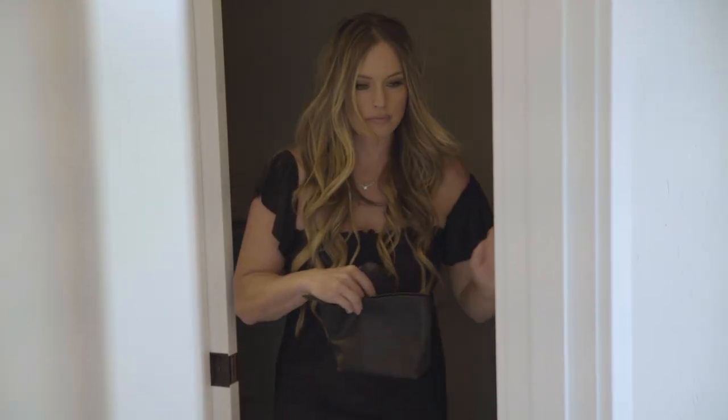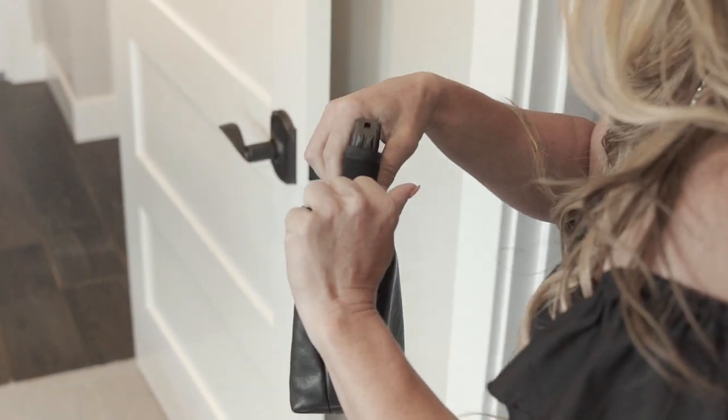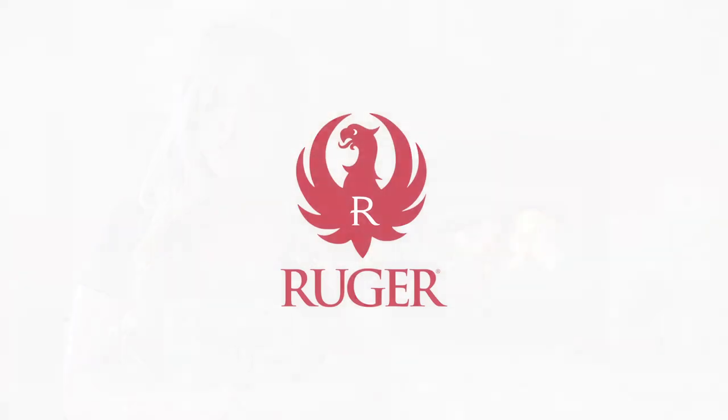All of this adds up to the LCP2 pistol being extremely easy to operate. So if you want to learn more about the LCP2, head over to Ruger.com or visit your local retailer to shop.